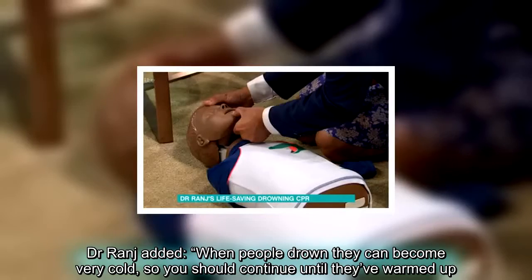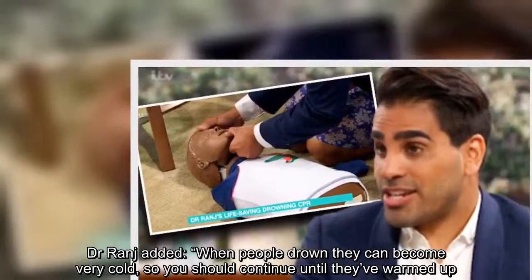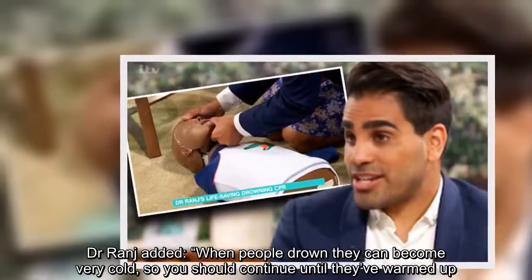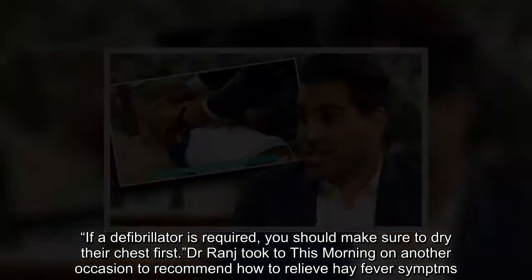Dr. Ranj added that when people drown they can become very cold, so you should continue CPR until they've warmed up. If a defibrillator is required, you should make sure to dry their chest first.